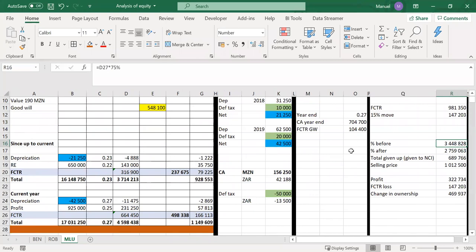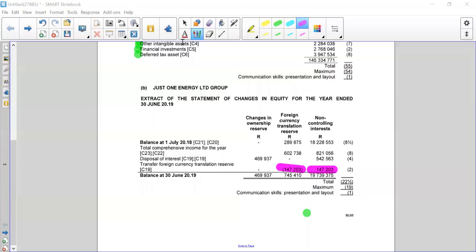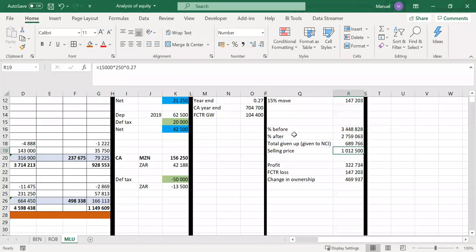For changes in ownership: the value of the pie is 4.5 million. Our percentage before was 75%, after is 60% — we've given up 689,776 to the NCI. We received 15,000 shares at 250 met, and the exchange rate at that point was 0.27. So: 15,000 shares × 250 met × 0.27 — we would have made a profit of 322,734.